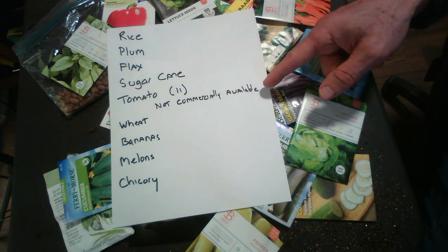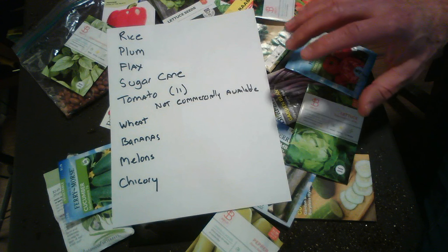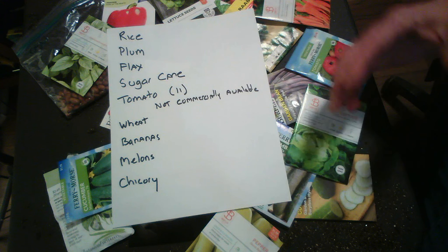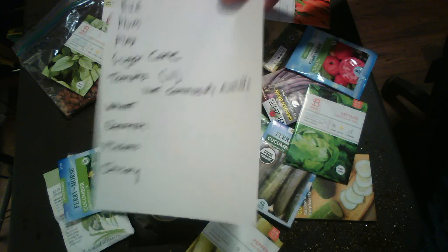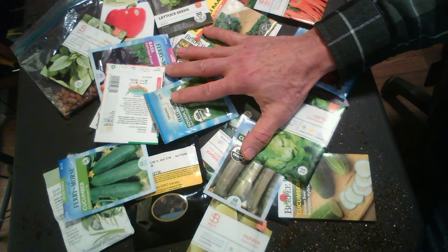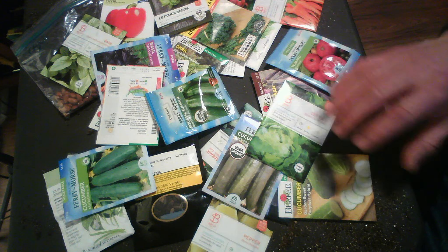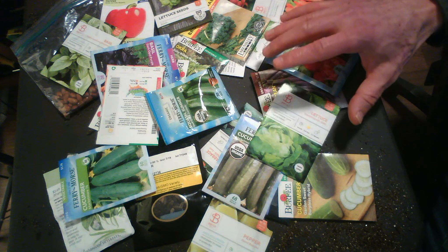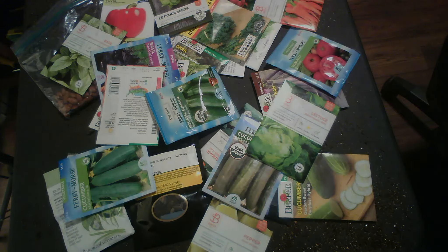So then you have the next list of GMOs — genetically modified organisms. You have rice, plum, flax, sugarcane, tomatoes (it's rumored that there are 11 varieties now, but they're not out on the market), wheat, bananas, melons, and chicory. The FDA has cleared some of these for human consumption, but not cleared them to be cultivated in the United States. So you could grow rice in another country; it's cleared for us to consume it. The GMO rice comes in through a different food product from a different country and we may not even know we're eating it. There may be varieties of tomatoes coming in that we don't know are genetically modified. The problem is that the FDA doesn't really support clearly putting on our food packaging what is a GMO, and when we're importing food from different countries, we hardly know what's in that.